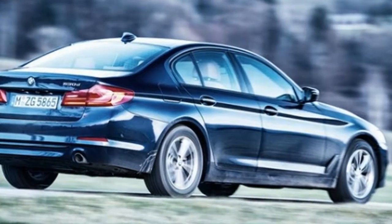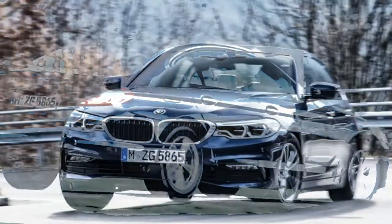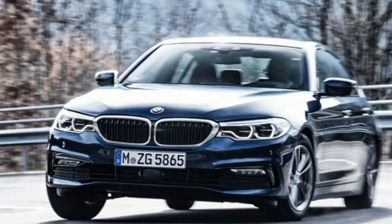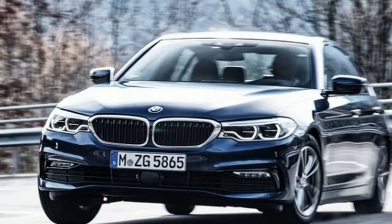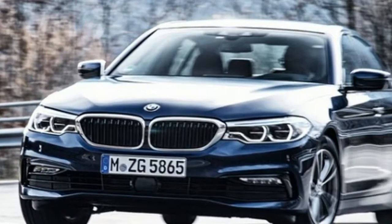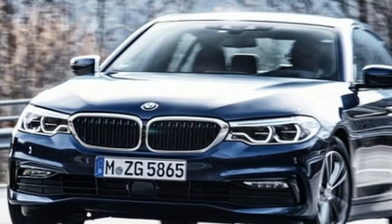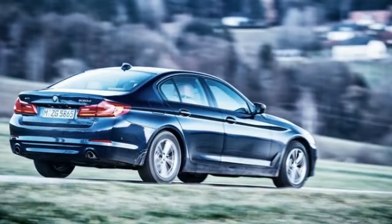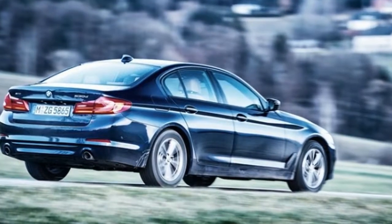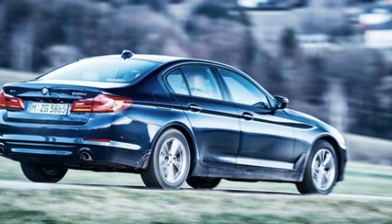The 530e iPerformance, which is a plug-in hybrid featuring a 2.0-liter turbo-4 coupled to an electric motor, is EPA rated at 29 miles per gallon combined and can travel 370 miles on a full tank and full charge in rear-drive guise, or up to 16 miles solely on electric power. The 530e xDrive is slightly less efficient at 28 mpg combined for a total range of 360 miles and an electric-only range of 15 miles.